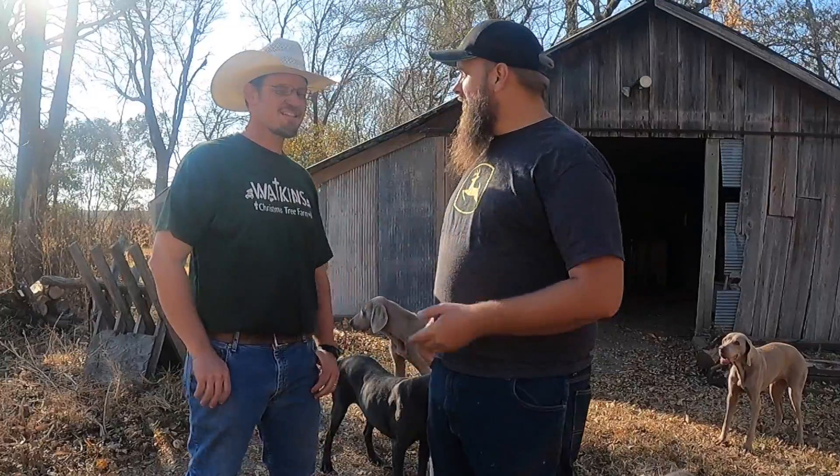Hey, how's it going there? Brock here from Rock Hill Farms, and today we've taken a trip to visit a neighboring Christmas tree farm. I'll let you introduce yourself. I'm Jeff Watkins from the Watkins Tree Farm, and we're here in the middle of Kansas, right outside of Salina, and we're just starting out just like Brock is. We've got about the same amount of trees.